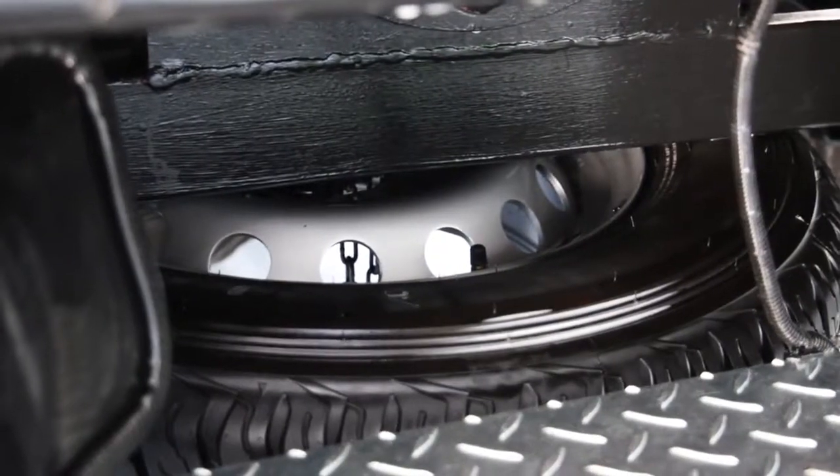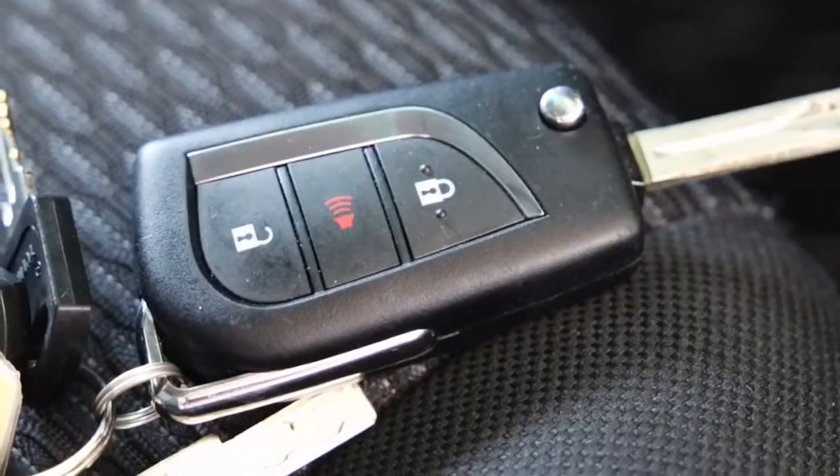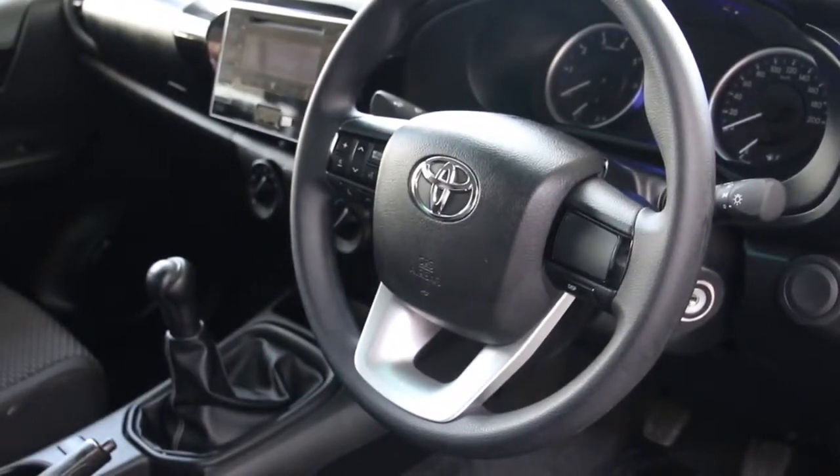The Navi has one spare tyre, two safety belts, ABS brakes, central locking and power steering for your safety and comfort.